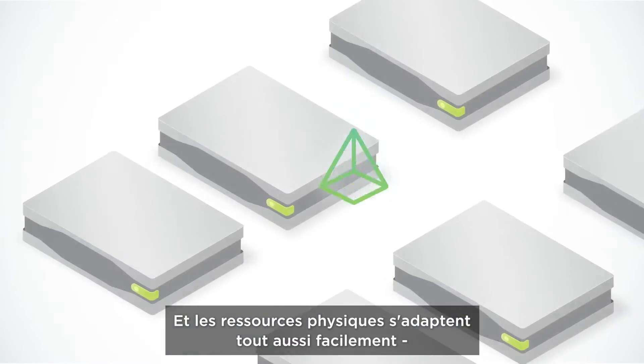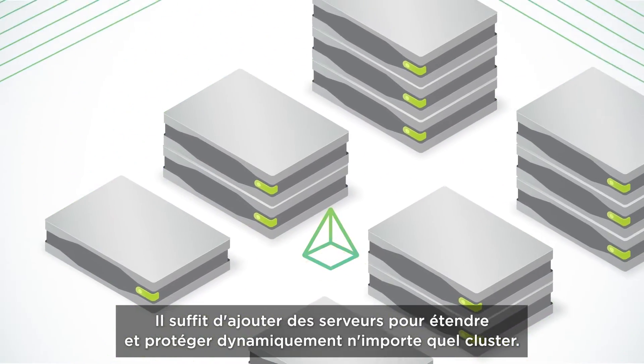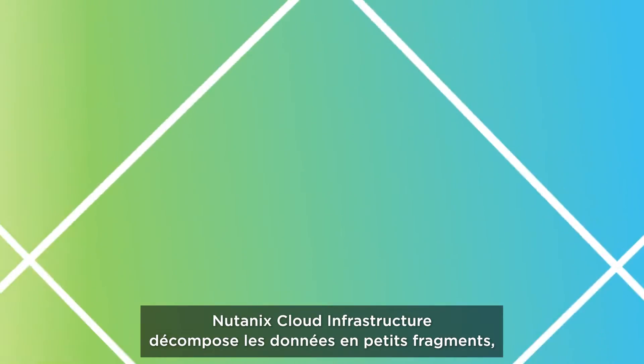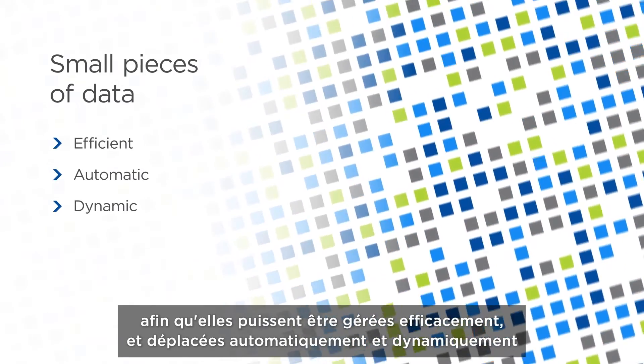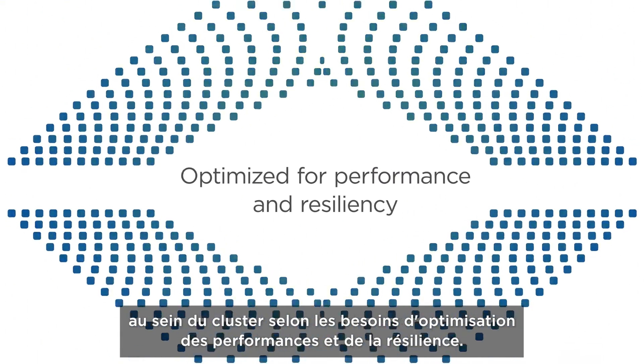Physical resources scale just as easily — simply add servers to dynamically expand and protect any cluster. The secret is in how the data is managed. Nutanix Cloud Infrastructure breaks data into small pieces so it can be efficiently managed, automatically and dynamically moved within the cluster as needed to optimize for performance and resiliency.